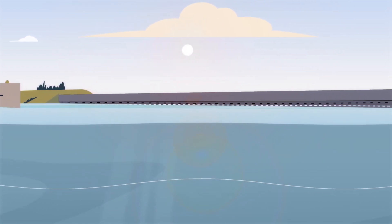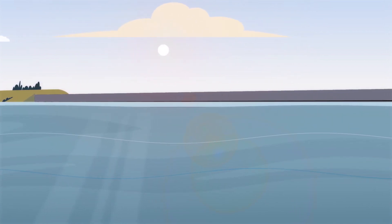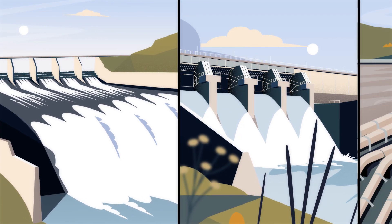Once the full supply level is reached, water can flow out of a dam in multiple ways, depending on the dam design. This could be over a spillway, through gates, a tunnel, or a pipeline.